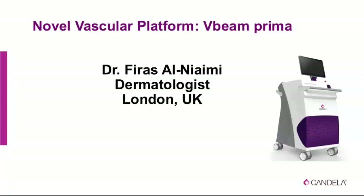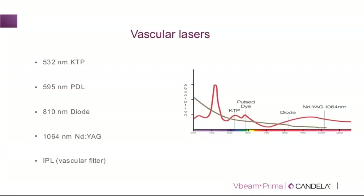This is a very exciting time and an exciting topic because we have a fantastic new device — the Vivian Prima — and I will be sharing my experience as the first doctor in Europe to have used it. By way of introduction regarding vascular lasers, these are the wavelengths generally used for vascular purposes: the 532 KTP, the 595 PDL, which is the gold standard, some diode devices, and the ND:YAG, which we will also be discussing.